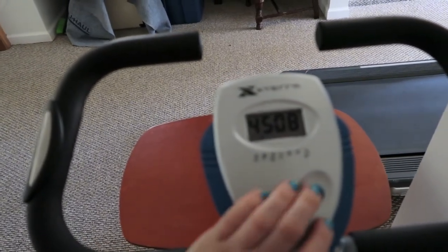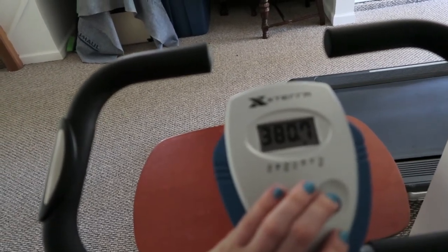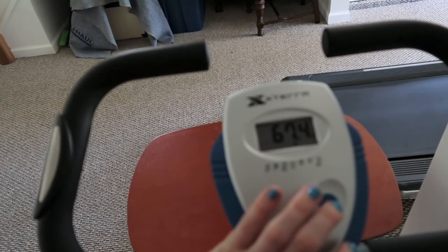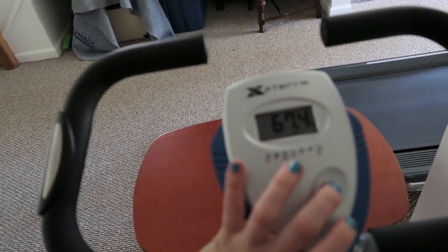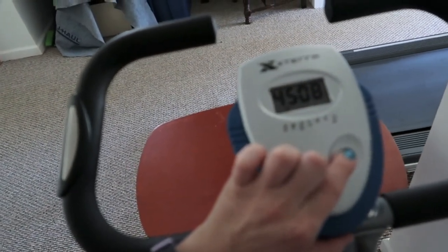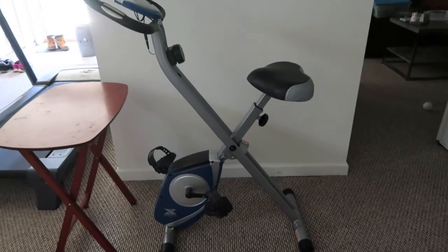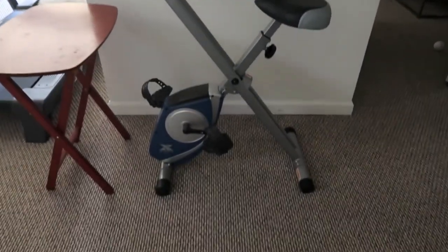It's super basic — it gives you your time, your speed, the distance you've gone, and calories. You can also track your pulse on the handlebars. You hold the button to clear the screen for your next ride and you can mess with the tension. It's the most basic model you could probably find, and that's exactly what I was personally looking for. So if that's what you're looking for too, I will have the link down below.